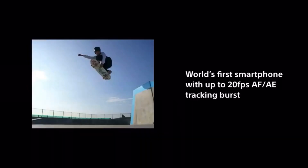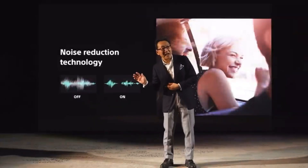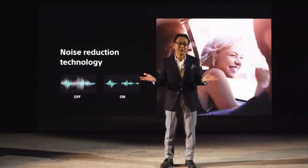It is the world's first 20fps autofocus and auto-exposure tracking burst in a smartphone. We have applied the award-winning noise reduction technology for more clear recording.